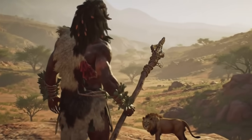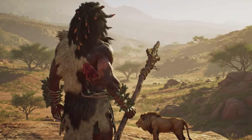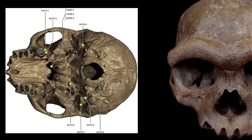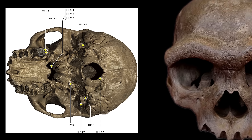Their broad nasal aperture also helped with quick oxygen intake during strenuous physical activity, like sprinting after Ice Age megafauna. This supports a view of Neanderthals not as cold victims, but as climate specialists, exquisitely adapted to Ice Age Europe.